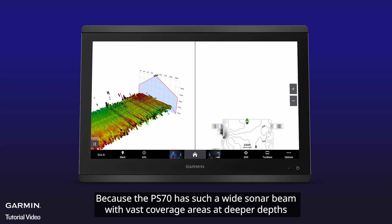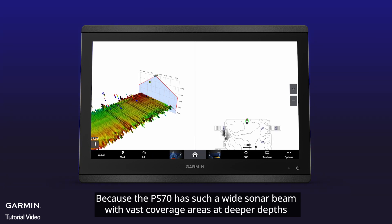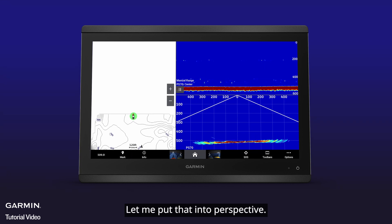Because the PS70 has such a wide sonar beam with vast coverage areas at deeper depths, anglers can create detailed Quickdraw contour data for wider areas with just a single pass of their boat. Let me put that into perspective.